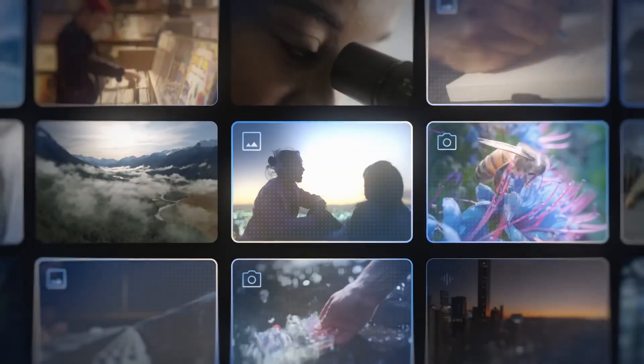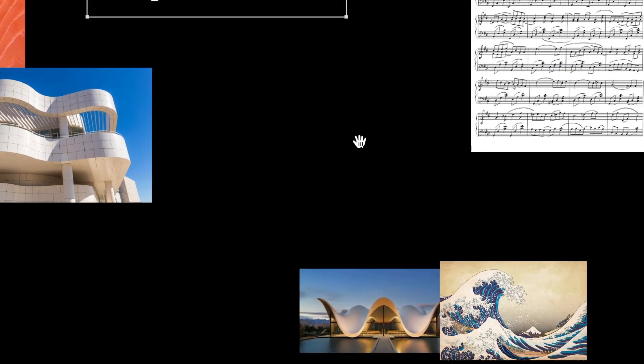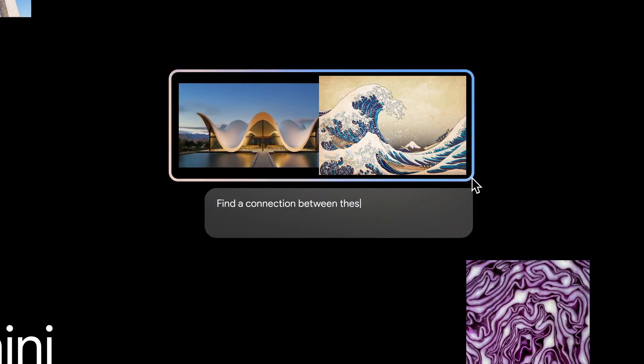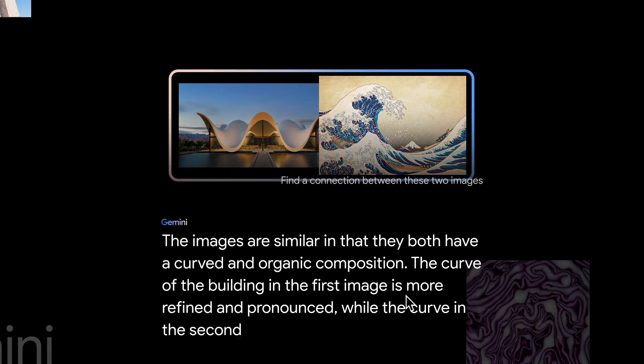Now let's check out some demos testing Gemini's capabilities. First, let's put Gemini's visual smarts to the test. We're throwing two images at it — the Bosya's Chapel and a print by Hokusai — and asking Gemini to find a connection between these two images. It came back with: a curved and organic composition. The building is more refined, and the second image is more fluid.